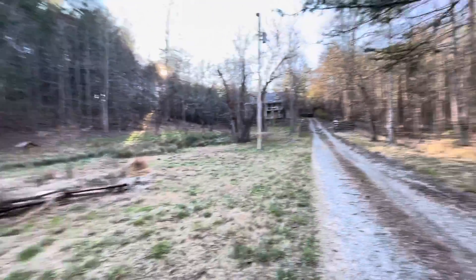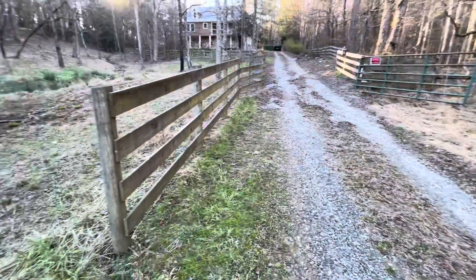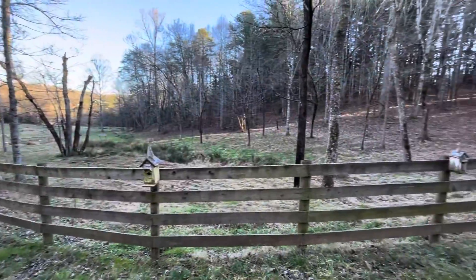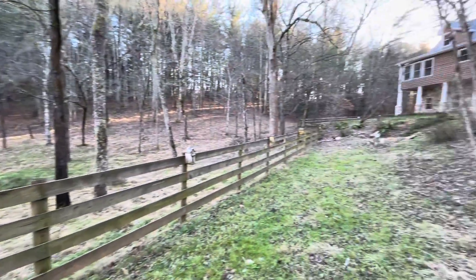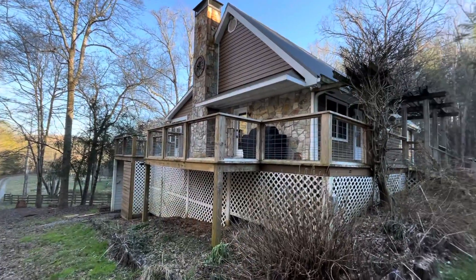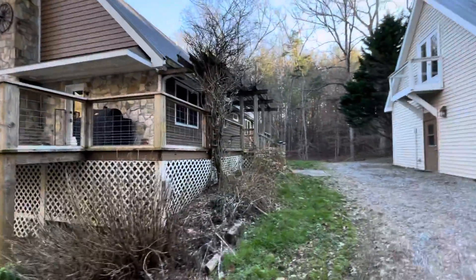Walking up the driveway, about to go up by the home. There's a creek that runs out to the pond. Getting closer to the house. There's a view of the lower back of the home. There's a view of the deck space. Walks around to the front.